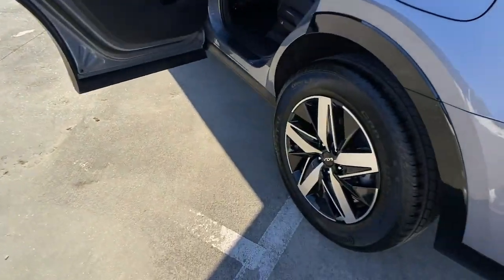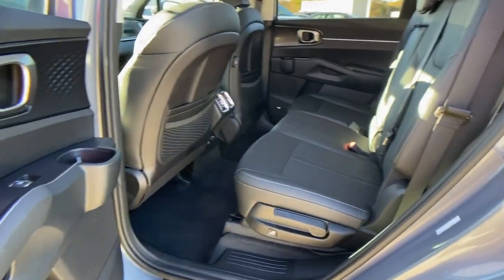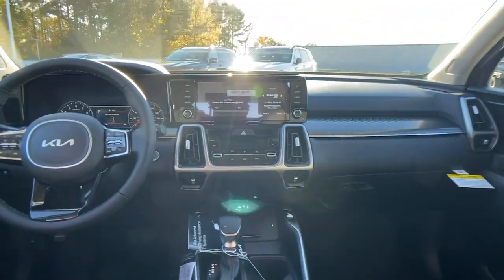The following are some of this vehicle's highlighted options: backup camera, leather steering wheel, floor mats, trip computer, engine immobilizer.